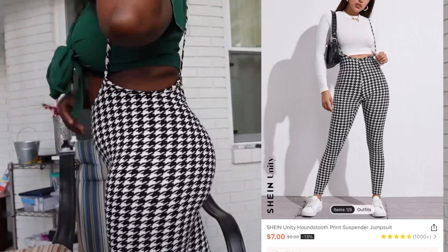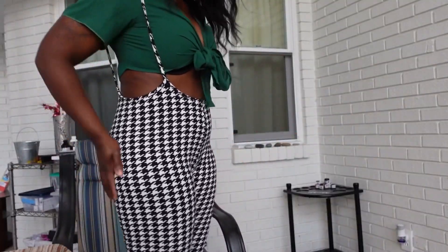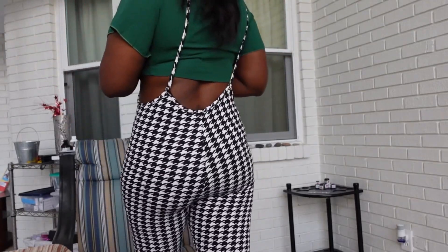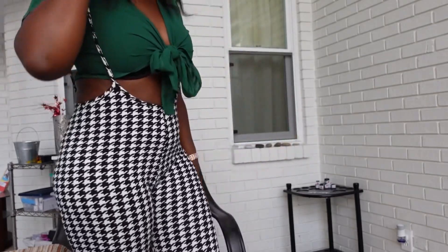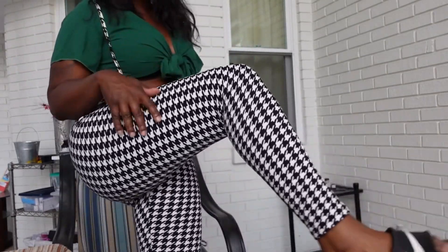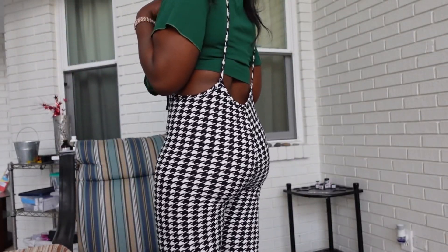Next up I have the Shein Unity Houndstooth Print Suspender Jumpsuit. I paid $5.99 for it and got it in a size large. I'm normally between a small and medium, so I'd recommend sizing up for this one — it is really really fitted and the legs are also kind of short.